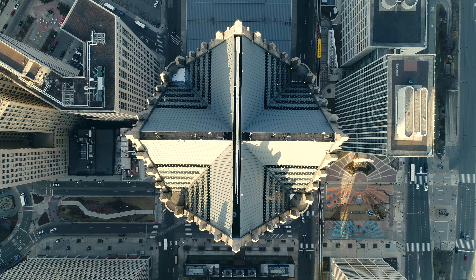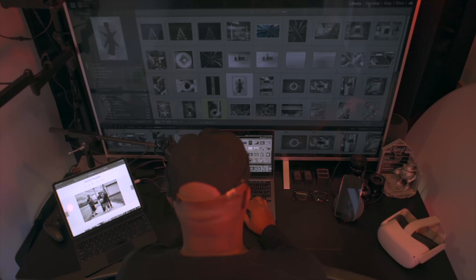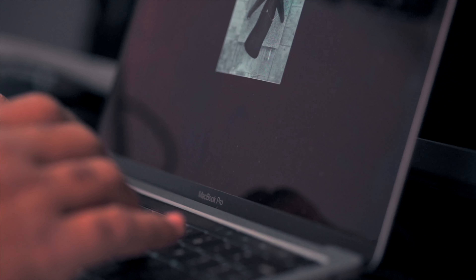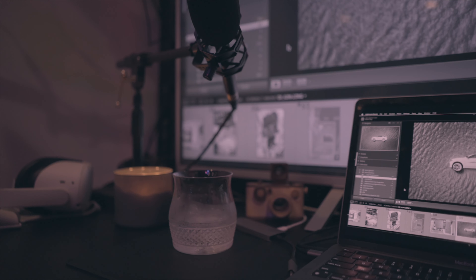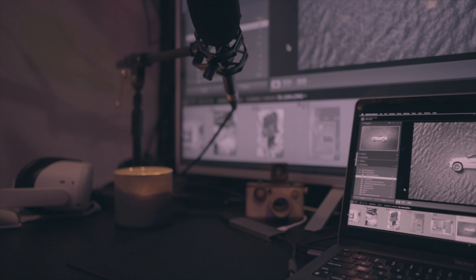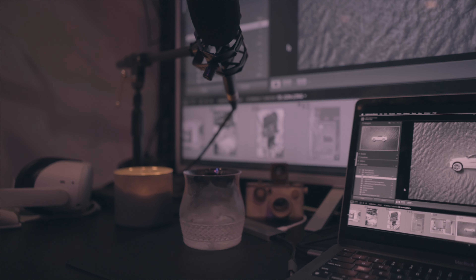Once I get the images home, I import them into my computer using a program called Adobe Lightroom. Lightroom is really the only tool I use for my images. I don't shoot a large volume of photographs, so I'll usually scroll through the ones I have really quickly and mark one or two that might look interesting. From there, my editing process is essentially converting the image from color to black and white and then deciding whether I need to adjust the contrast, highlights, or shadows.